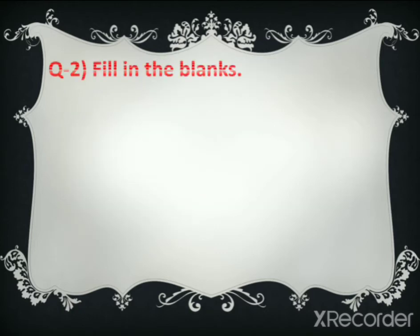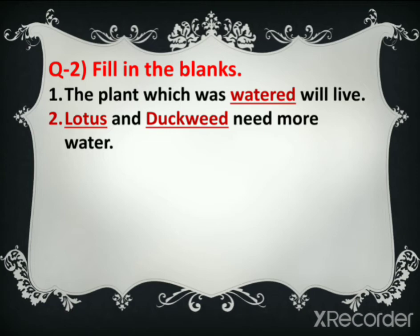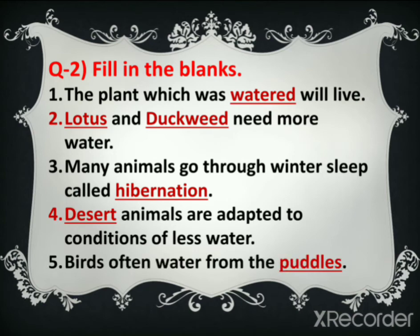Now question number three: fill in the blanks. First one: the plant which was watered will — answer: watered. Two: blank and blank need more water — answer: the lotus and duckweed. Three: many animals go through a winter sleep called — answer: hibernation. Four: blank animals are adapted to the conditions of less water — answer: desert. Five: birds often get water from the blank — answer: puddles.